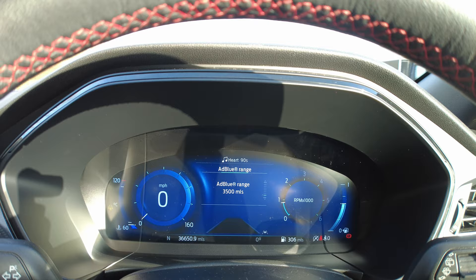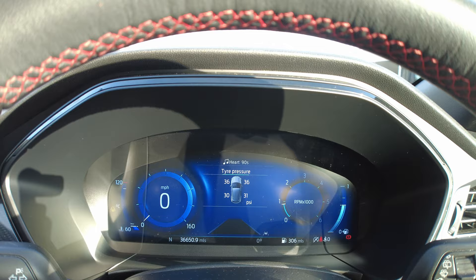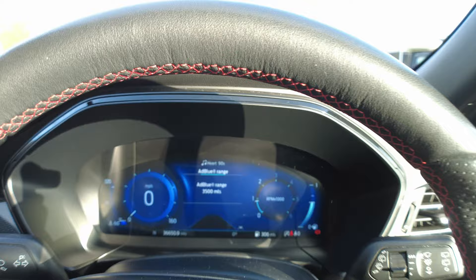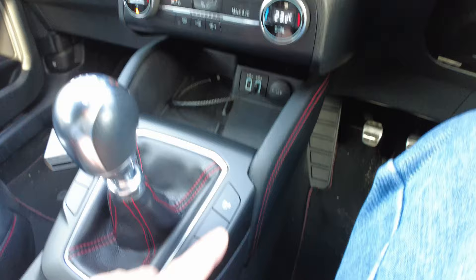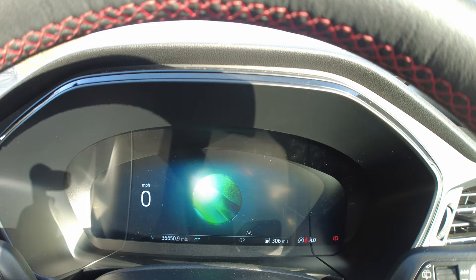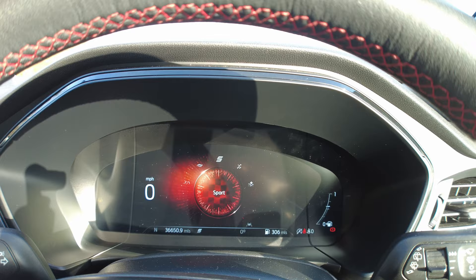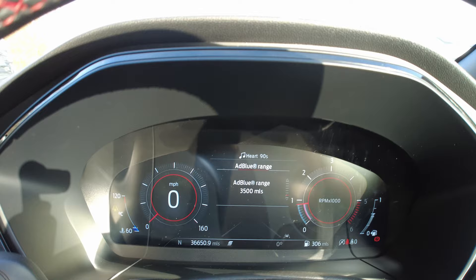There's a tyre pressure monitor - I think the front ones are a bit high and the rears need looking at. It also takes AdBlue and tells you how much is left. There are different driving modes on this button here: normal mode, eco mode - which changes the screen to a slightly different colour - and sports mode, which gives a black background with red dials.